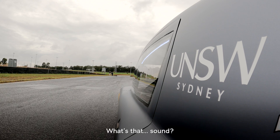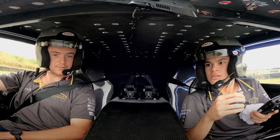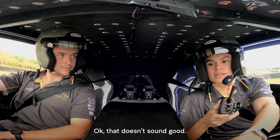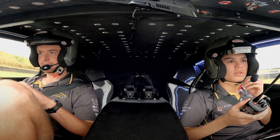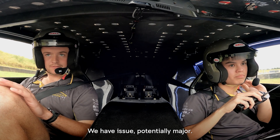What was that sound? That doesn't sound good. We have an issue — potentially major.